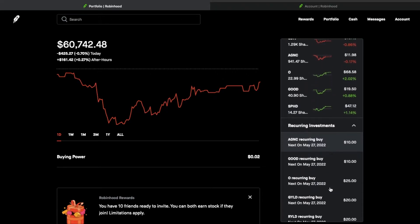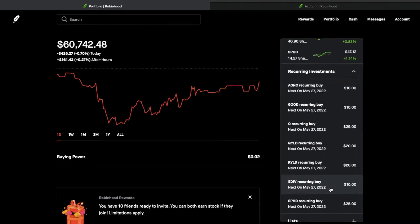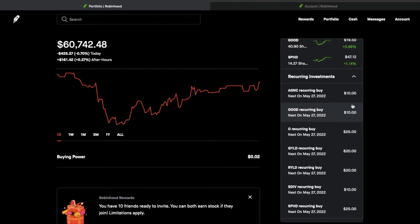If I scroll down to the bottom part right over here, you can see my reoccurring investments. I have it set to about $10 to $25 to $20 for each of these different investments, for a total of $120 a week, which works out to be about $480 a month.